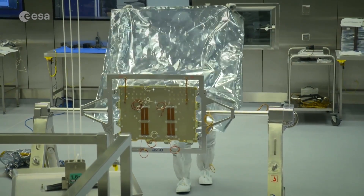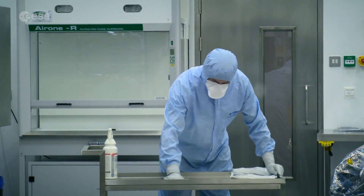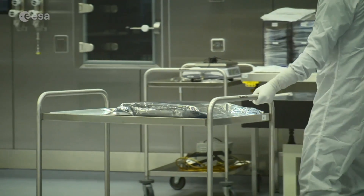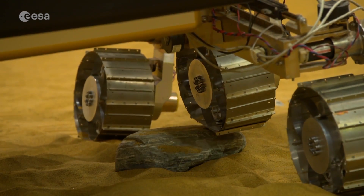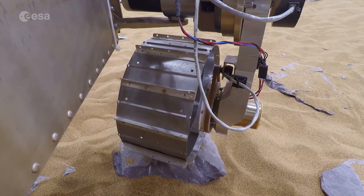In order to search for life, every component and instrument arriving from labs across Europe is sterilised in this purpose-built clean room before assembly. The rover's wheels may have the same flexibility as rubber, but they're metal — because rubber is organic and might contaminate any evidence of life.